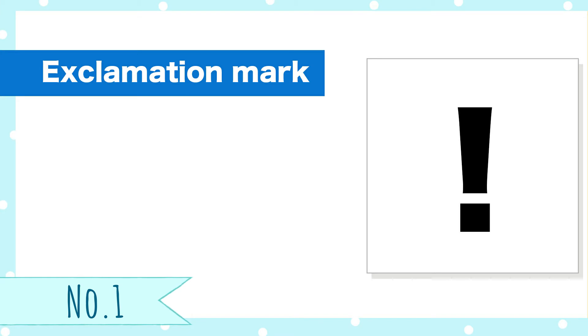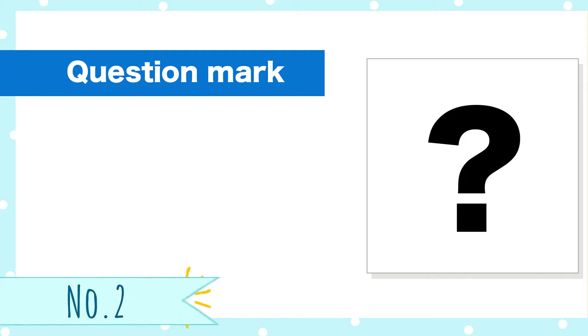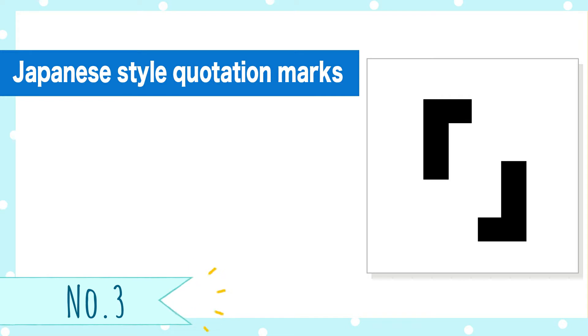Number 1! Exclamation mark. Bikkuri mark. Number 2! Question mark. Hatena mark.